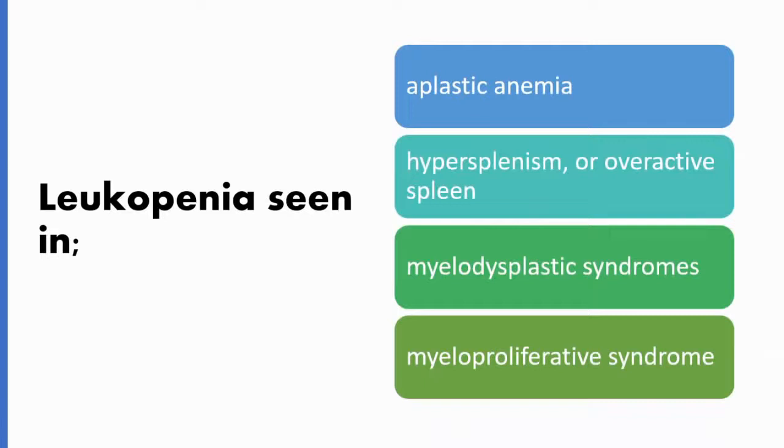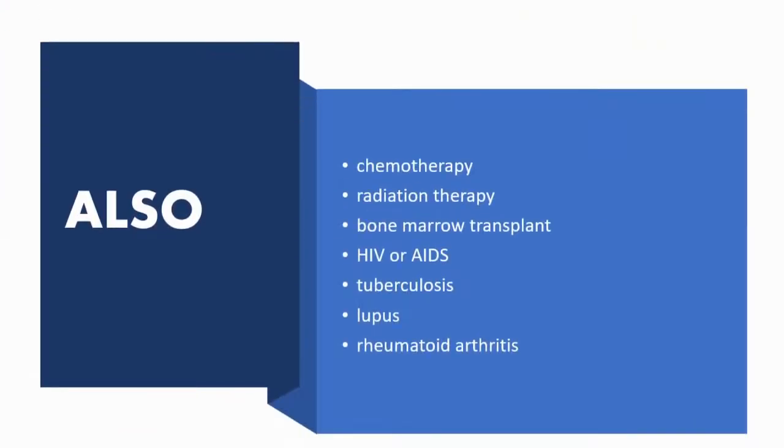Some conditions that can cause leukopenia are aplastic anemia, hypersplenism or overactive spleen, myelodysplastic syndromes, and myeloproliferative syndrome. We can also see it with chemotherapy, radiation therapy, bone marrow transplant, HIV or AIDS, tuberculosis, lupus, and rheumatoid arthritis.